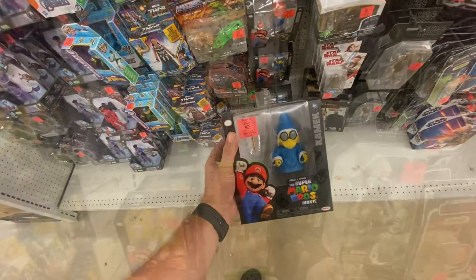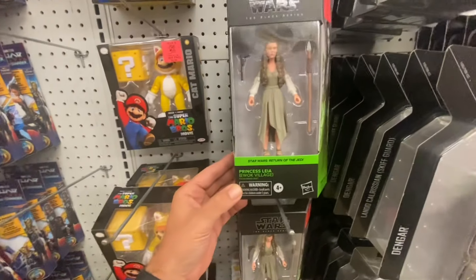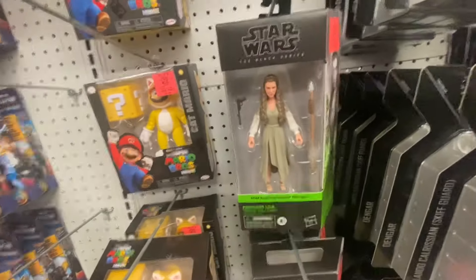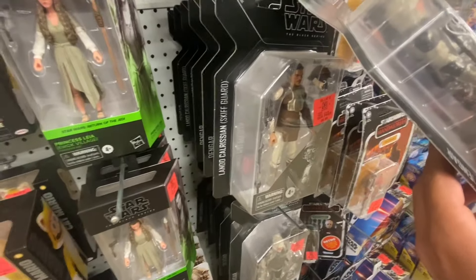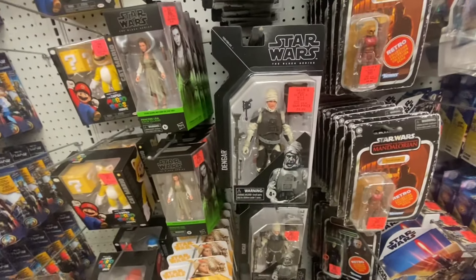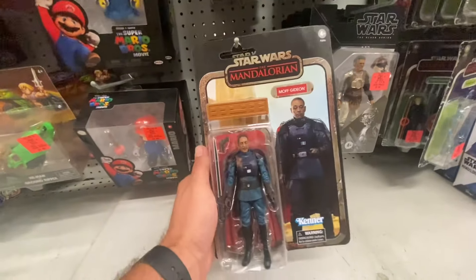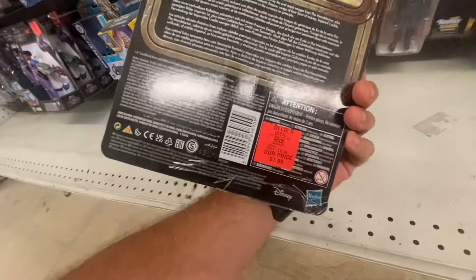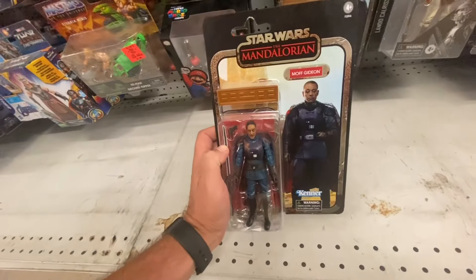It looks like in the regular Star Wars Black Series, all that they have right now is the Princess Leia — the Ewok Village Leia. That's all they have in the regular Black Series. But in the Archive wave, they've got plenty of these Stengars and Lando Calrissians left. There's still a couple of these Credit Collection Moff Gideon figures left, not bad for $7.99. The paint job's a little weird, but it's still a pretty good pickup for that price.